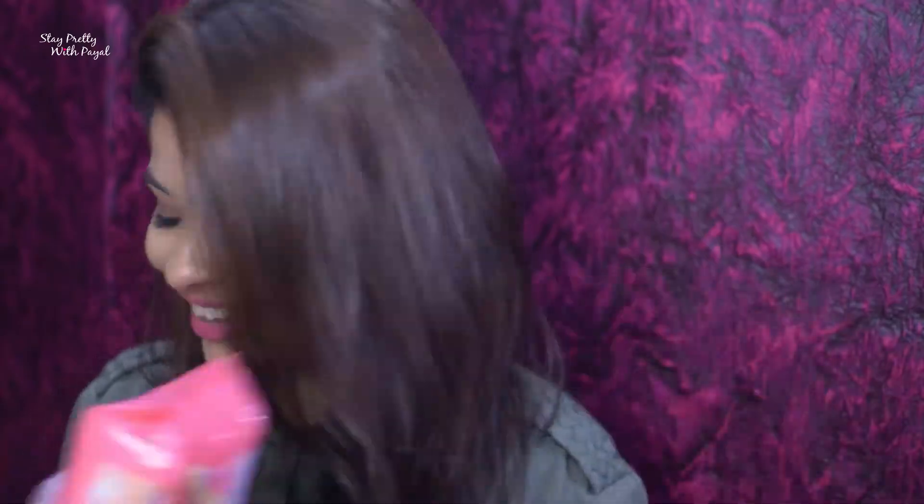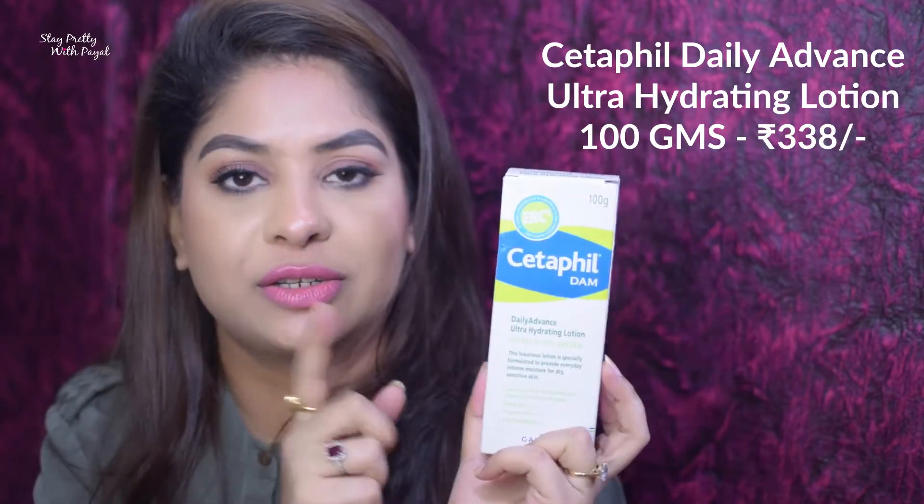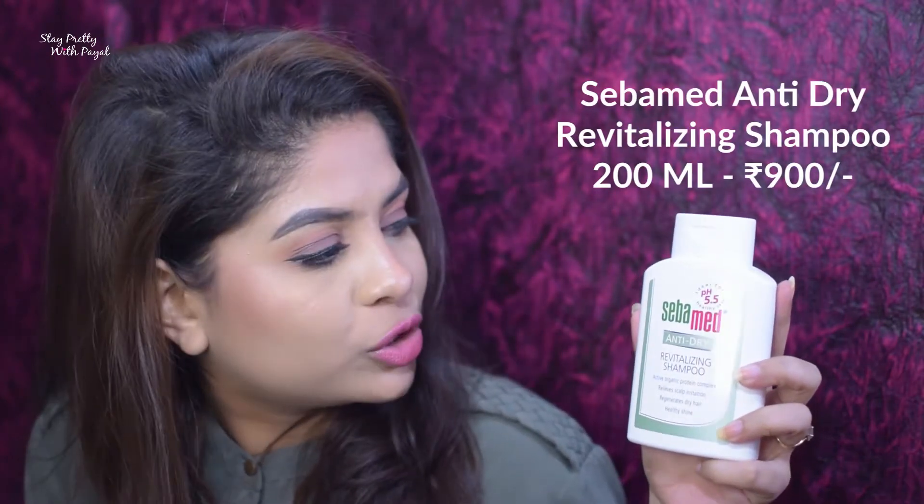My trusty Cetaphil hydrating moisturizer — I like to use this product because it's great for sensitive skin, so I got a backup. Recently I also wanted to try a medicated shampoo, and this is the one: Seba Med Anti-Dry Revitalizing Shampoo. I got it because it's dermo-recommended and smells really nice — very pleasing.